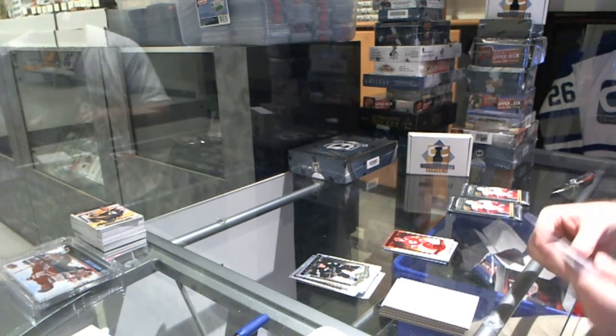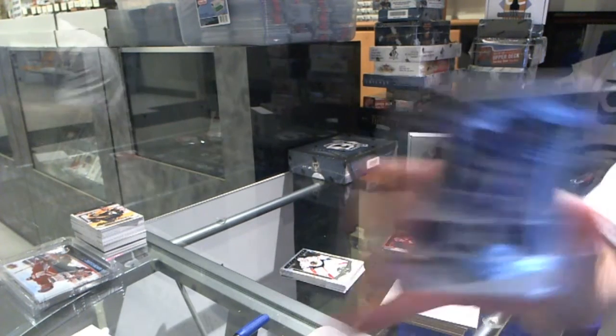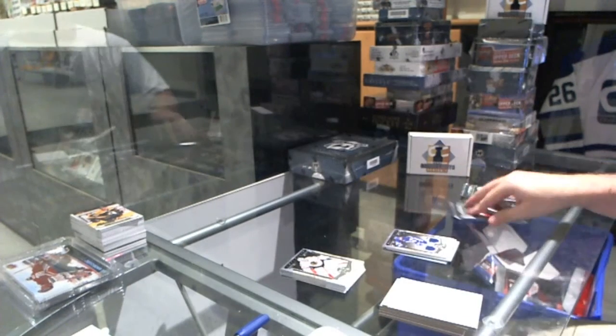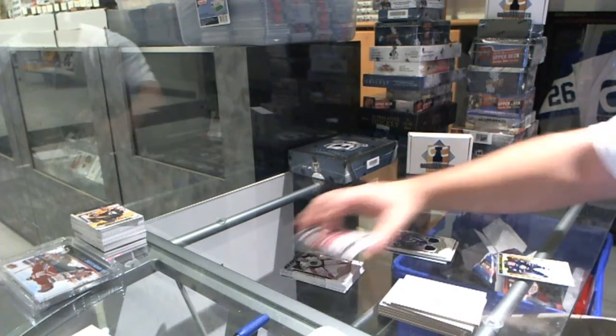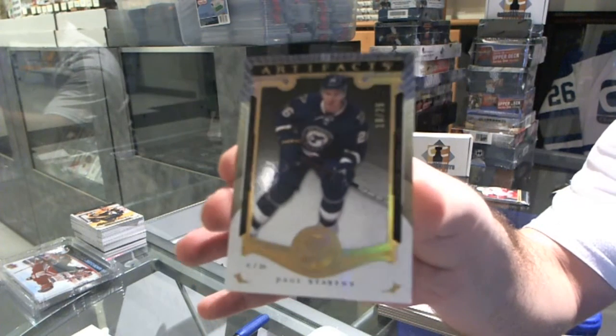I'm curious what you guys think of what we built. We've got number 125, a dual jersey for the Maple Leafs — Nazem Kadri. And number 25, Spectrum Base for the St. Louis Blues — Paul Sassny.